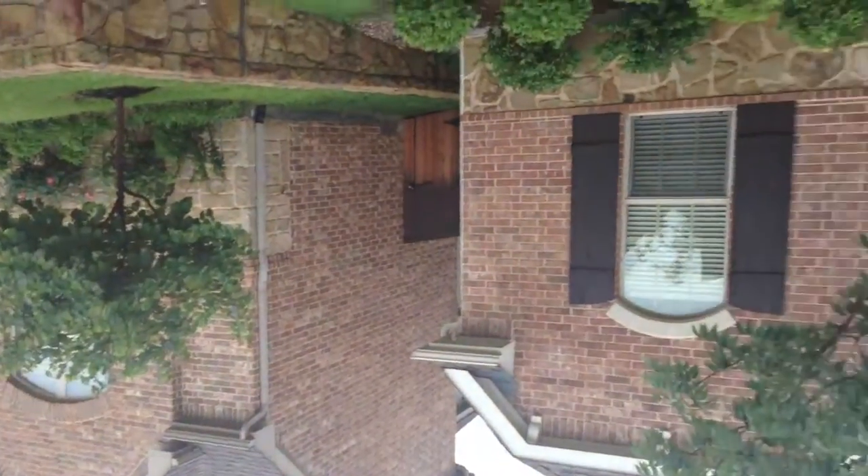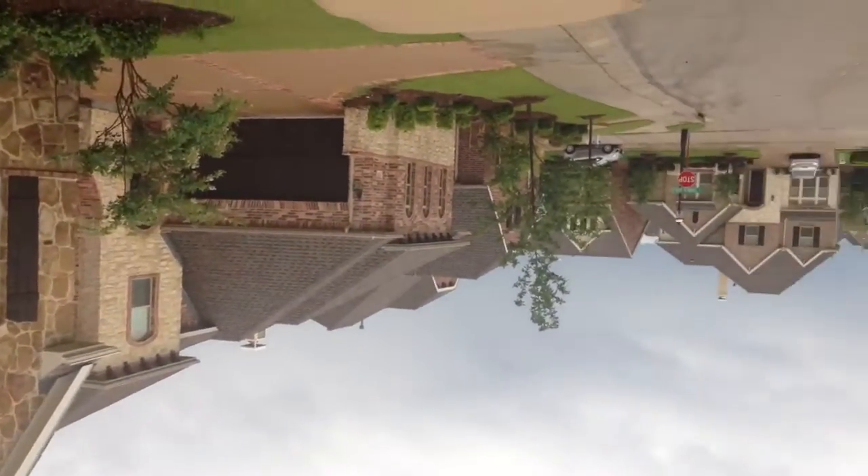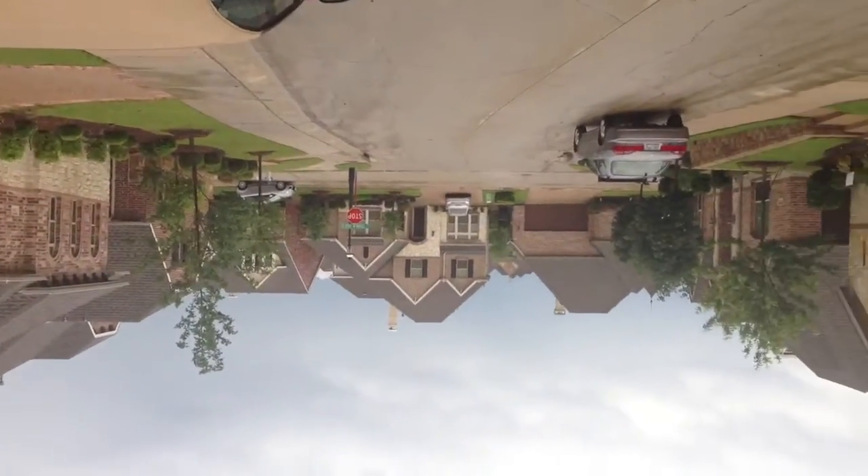Kind of cloudy today — fortunately not raining. That's what it looks like.